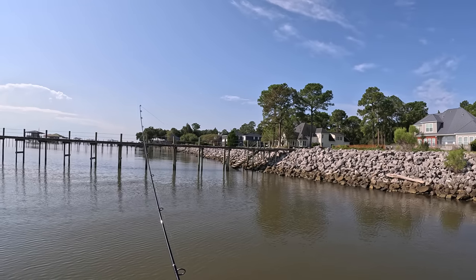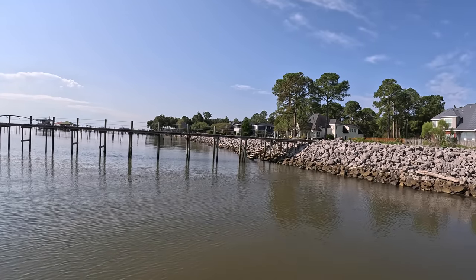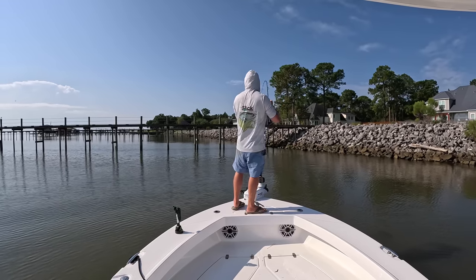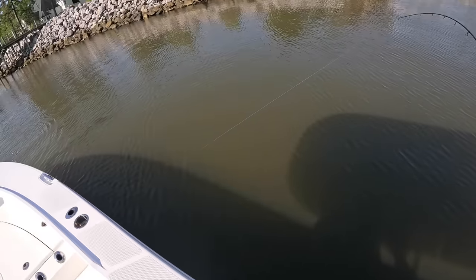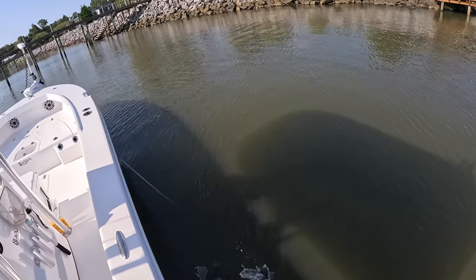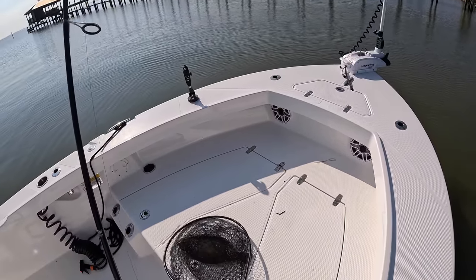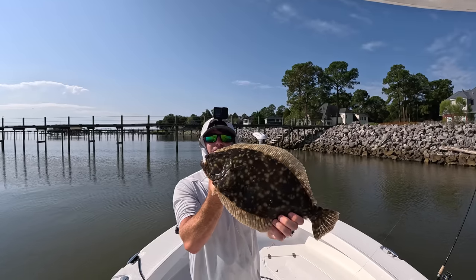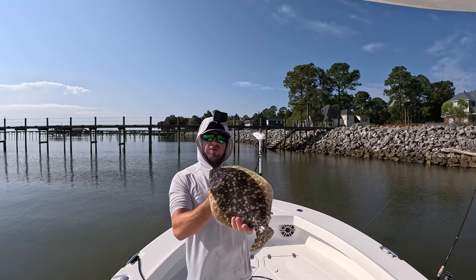There's a flounder — I knew there'd be one over there by them stairs. Oh yeah, there he is, a little bit better one. Fighting weird... oh it's a good one. He's barely hooked — I bet he's just holding on to the tail. Come here... oh no, he's hooked decent. Oh yeah, that's what I'm talking about! It's about an 18 and a half inch fish. Oh yeah, that one right there wanted the electric chicken — five-inch jerk bait by Z-Man.